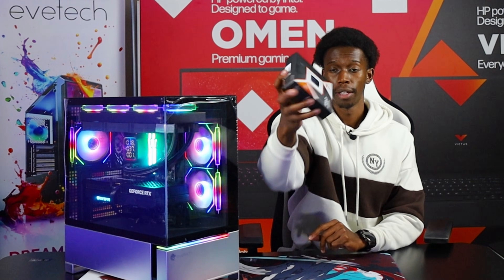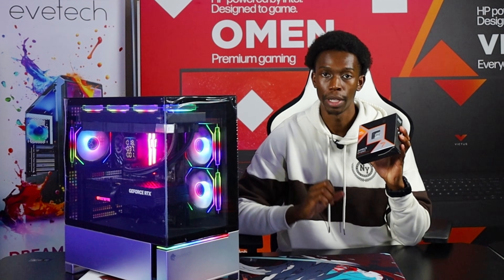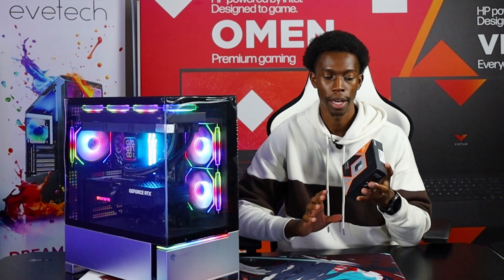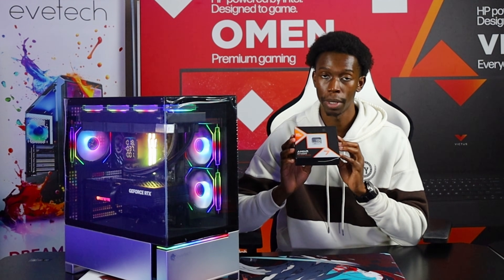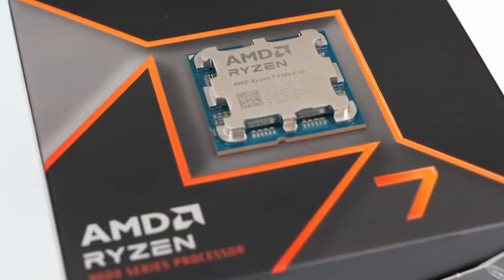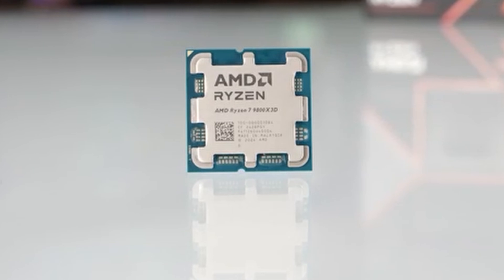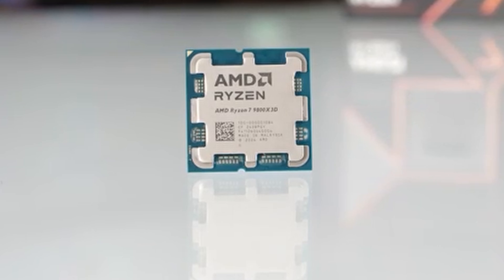Now for the processor: this is AMD Ryzen's 9800X3D, coming in with improved 3D V-Cache, and it currently sits as maybe the best CPU for gaming. Thanks to that huge 3D V-Cache, frame rates are smooth, latency is low, and it shines in CPU-heavy titles. But is there anything better? Technically yes — the Ryzen 9 lineup or Intel Core i9 lineup does bring more cores and higher multi-threaded performance, but that difference doesn't always translate into any noticeable changes for gamers.